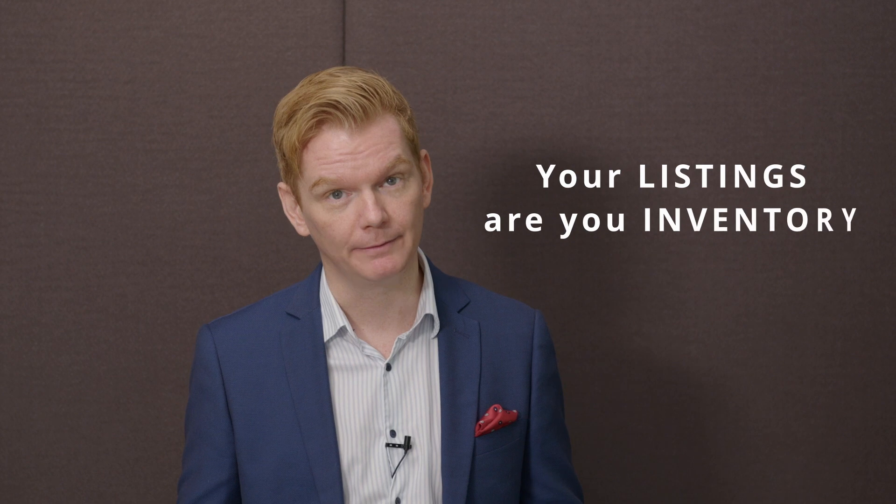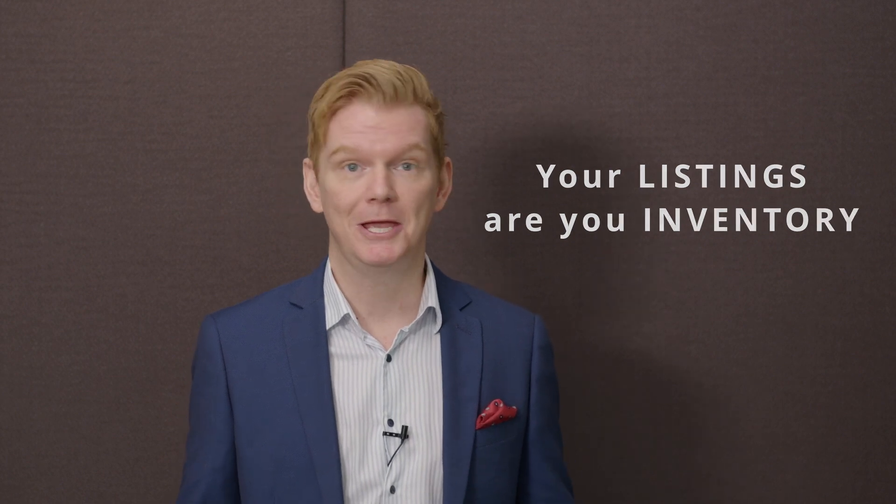When I got started in real estate, my mentor used to tell me: your listings are your inventory. And if you don't have any inventory, you have nothing to sell. So if you need to have something to sell, you need to find more listings. That is really what we want to talk about with the listing generator, and it comes in two parts.